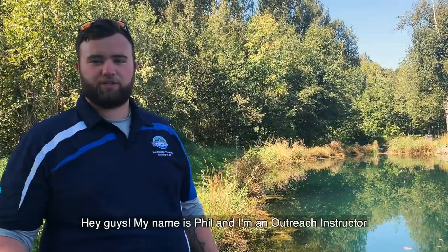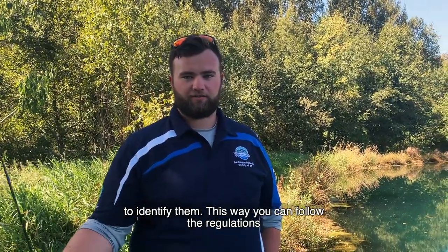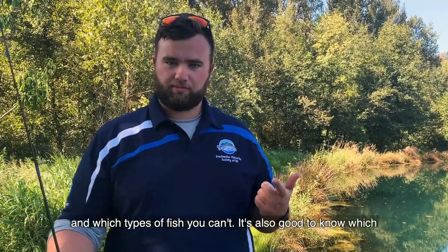Hey guys, my name is Phil and I'm an outreach instructor with the Freshwater Fisheries Society of BC. When you go fishing, you need to know what type of fish live there and how to identify them. This way you can follow the regulations, which tell you what type of fish you're allowed to keep and which type of fish you can't.